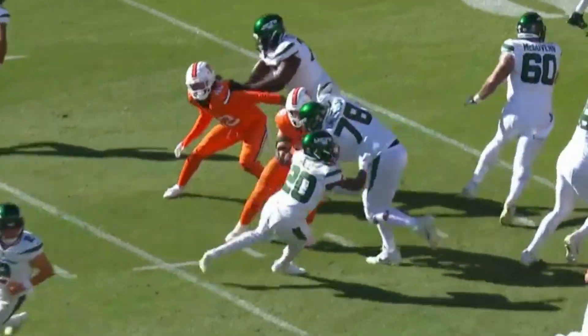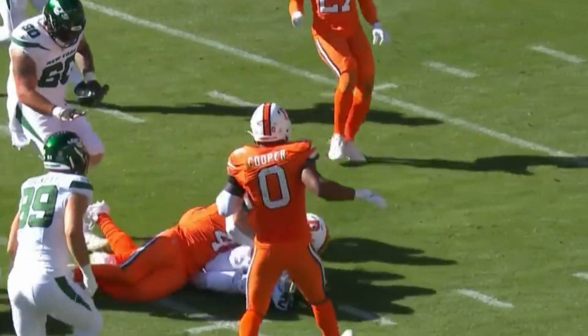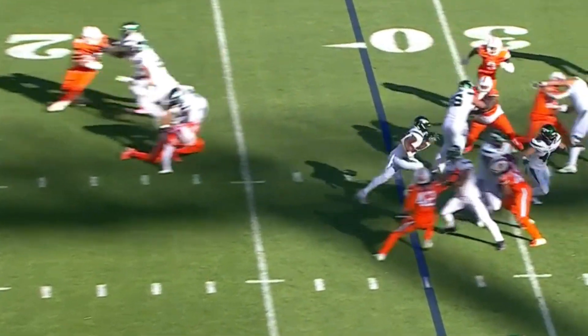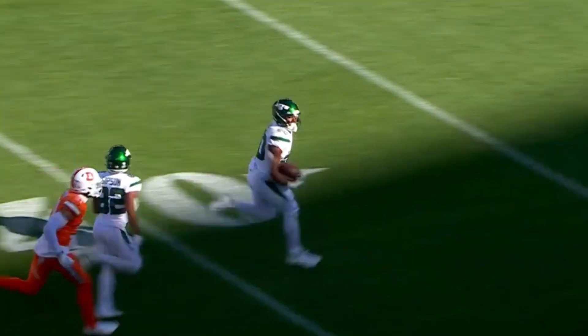The Denver Broncos have been beaten on the edges in the run game, on the outside, but this drive has been all interior runs. On first down, it gave to Breece Hall right up the middle, and there he goes — Breece Hall into Denver territory.